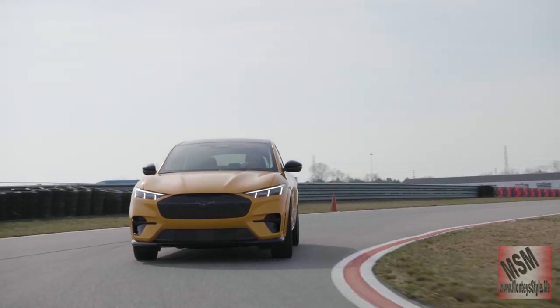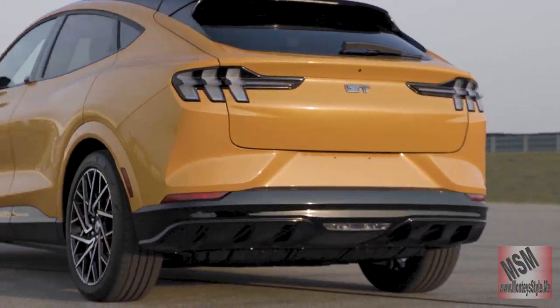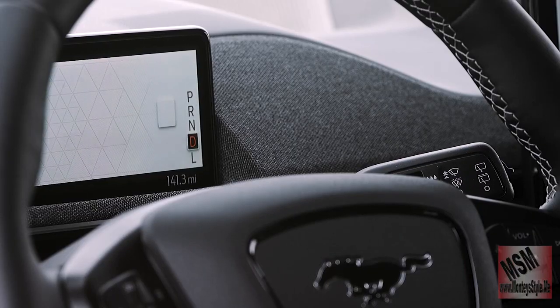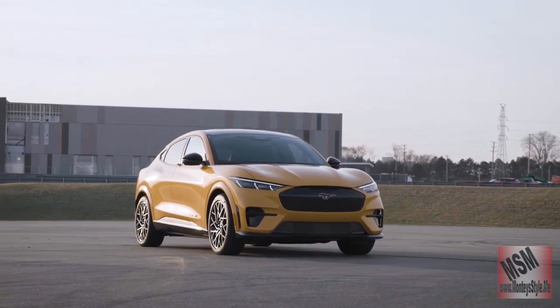All the young kids and people from the age of 18 to 45 are loving this vehicle. It's only $69,000 and you have all the space, all the technology, and it was the number one SUV electric car for 2021.